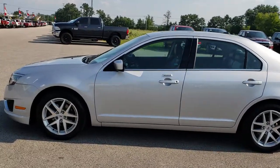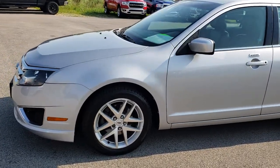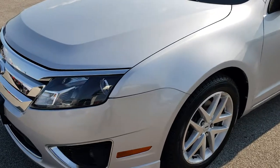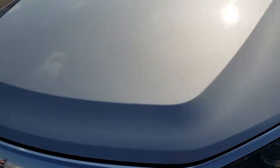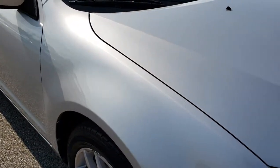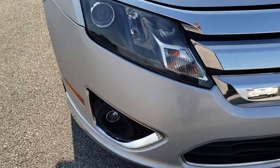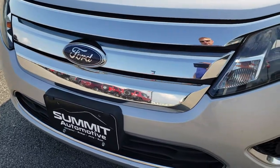This is stock number AT142B. We are here at Summit Automotive in Fond du Lac, Wisconsin, your new and used car headquarters. Today we are checking out this super clean 2010 Ford Fusion. This vehicle has the 3-liter V6 motor. From this HD video you will be able to tell that for the age and miles on the car it is in relatively nice condition.